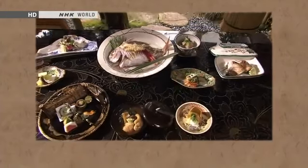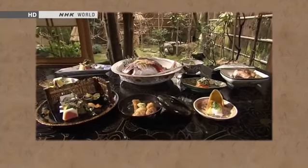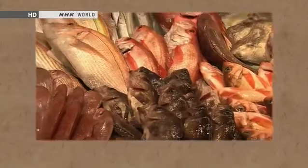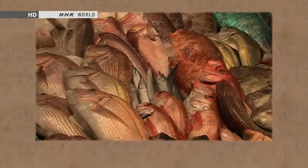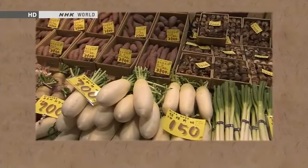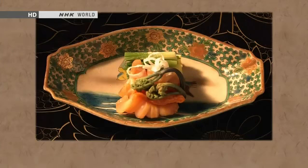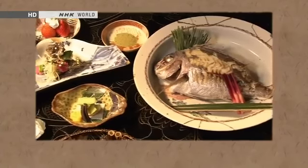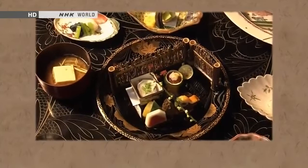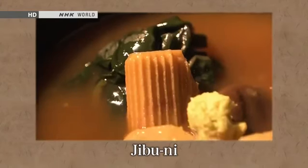As much a symbol of Kanazawa as Kaga Yuzen fabric is Kaga ryori cuisine. The region's natural bounty is presented on ornate tableware. This distinctive cuisine features catches from the Sea of Japan and luscious local vegetables, with recipes refined over centuries.